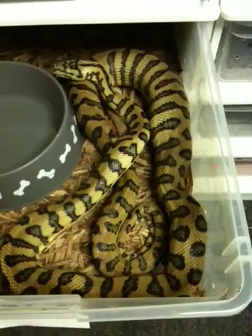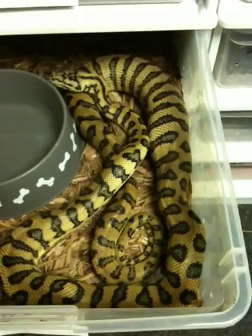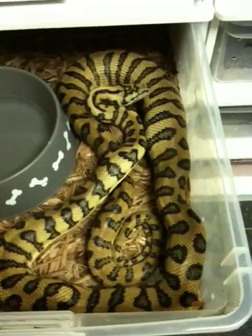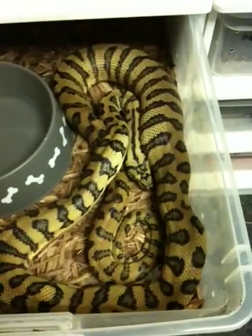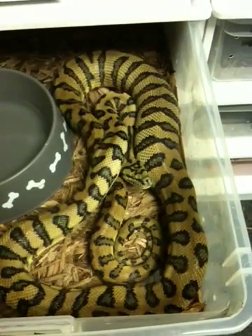This snake was bred by a 75% diamond python peat line, and she was produced by Carrie King. I forget which clutch — I think she's an '08. This will be her first time breeding. She's got real, real, real good yellow for a coastal jag.